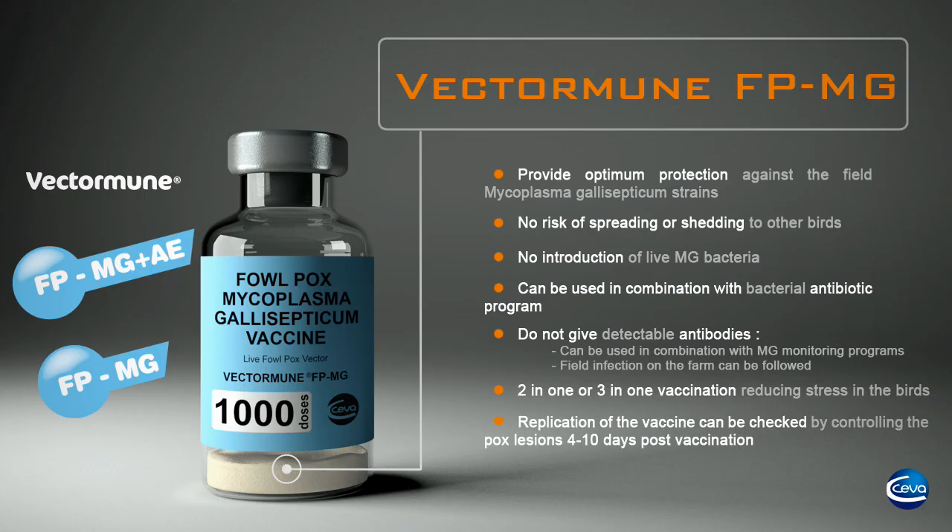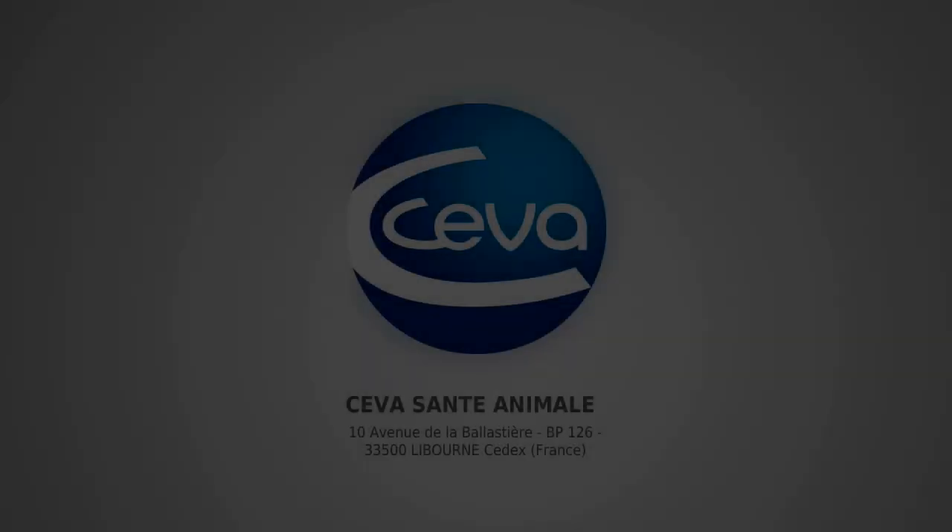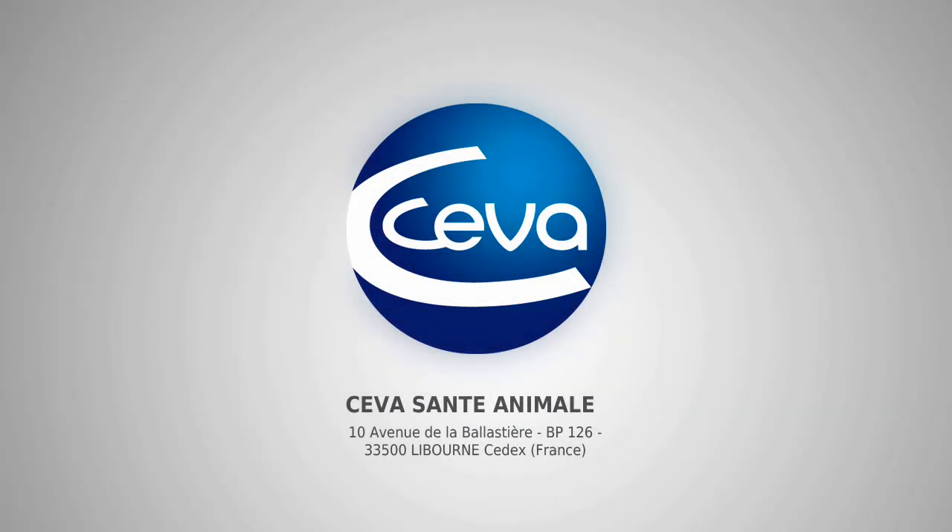The VectorMune FP-MG range, developed by CEVA, is a unique, comprehensive, and safe vaccine to control Mycoplasma gallisepticum, fowl pox, and avian encephalomyelitis.